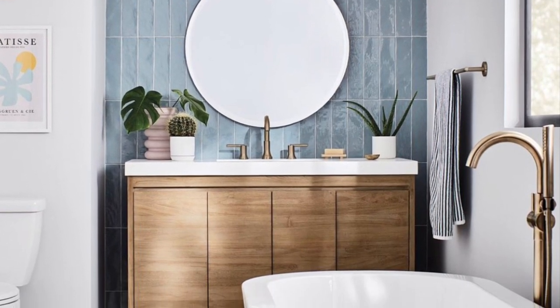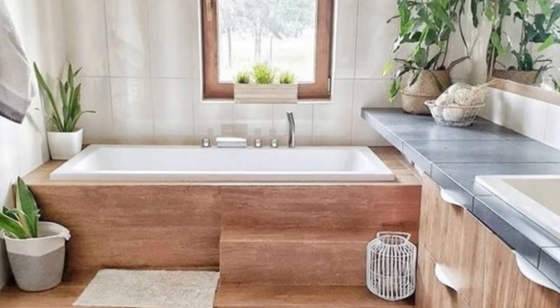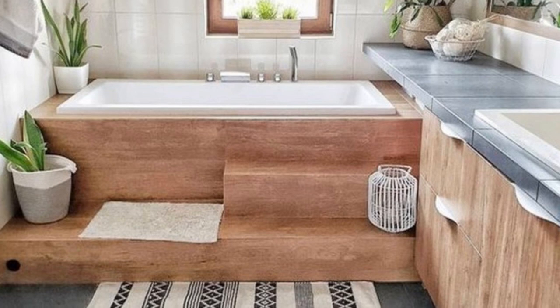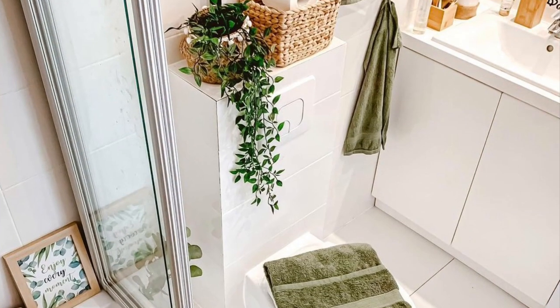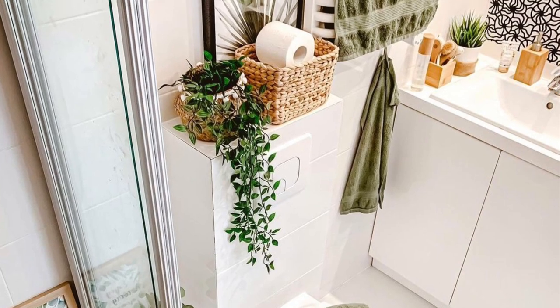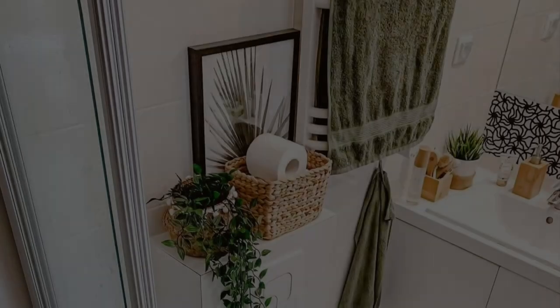Another trend I'm seeing is taking smaller plants and grouping them in pairs or threes. Instead of buying one huge, expensive plant, you can take smaller plants and arrange them around your bathroom. It's a lot more affordable and makes a bigger visual impact.